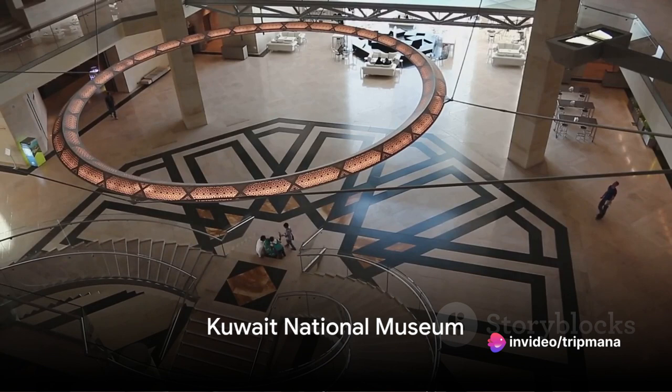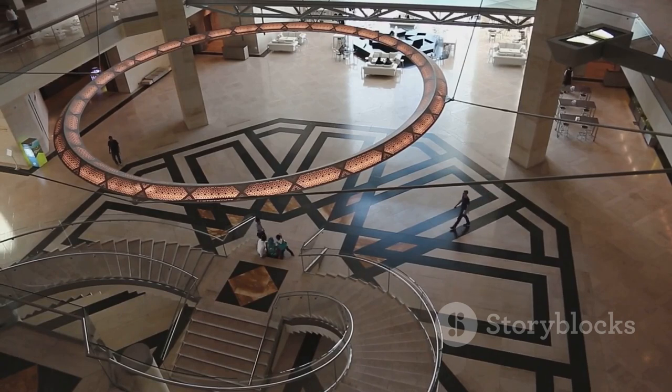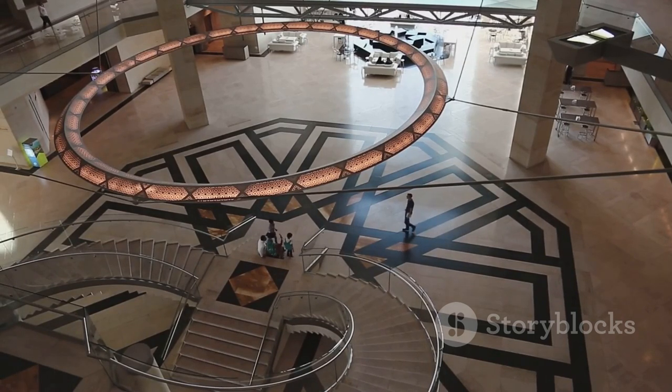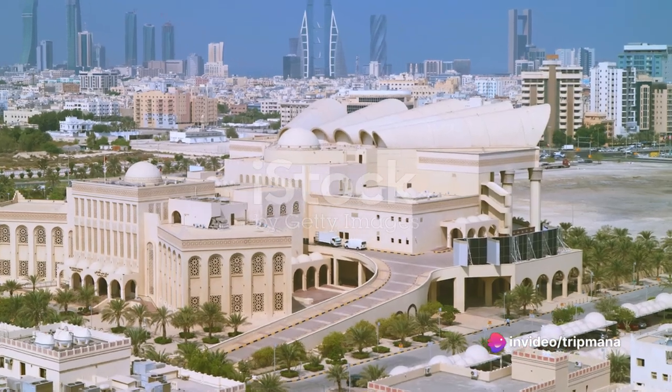Moving on, we arrive at the Kuwait National Museum. Here, visitors can immerse themselves in the history and traditions of Kuwait. From ancient artifacts to contemporary art, this museum offers a comprehensive look into the country's past and present.